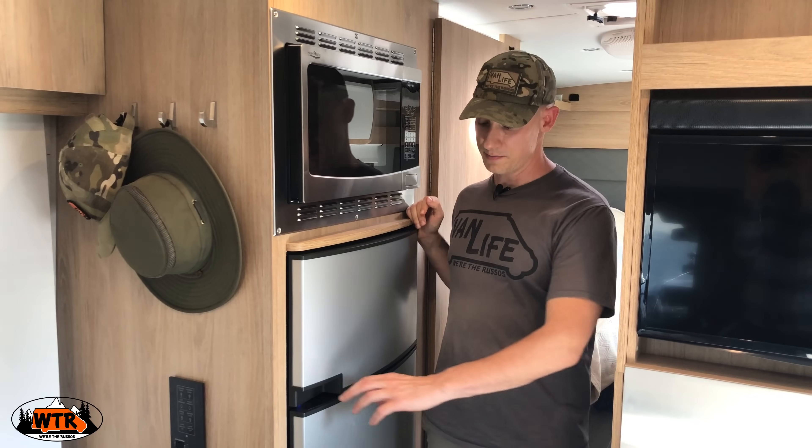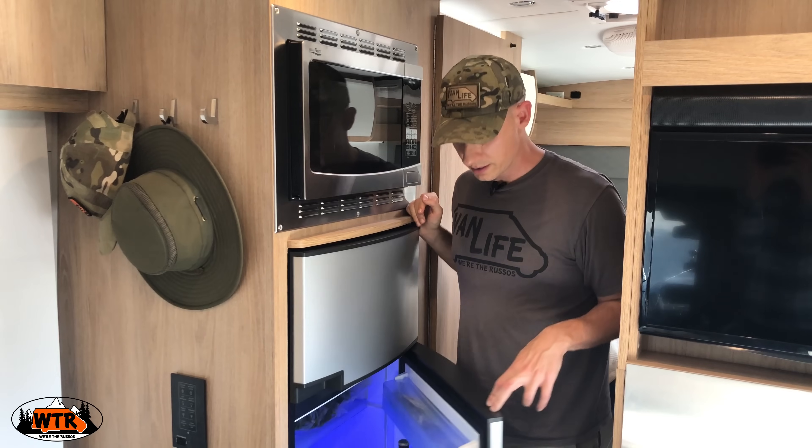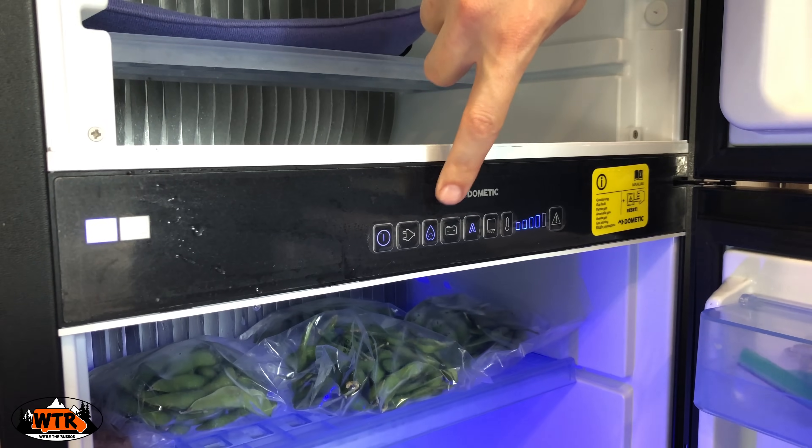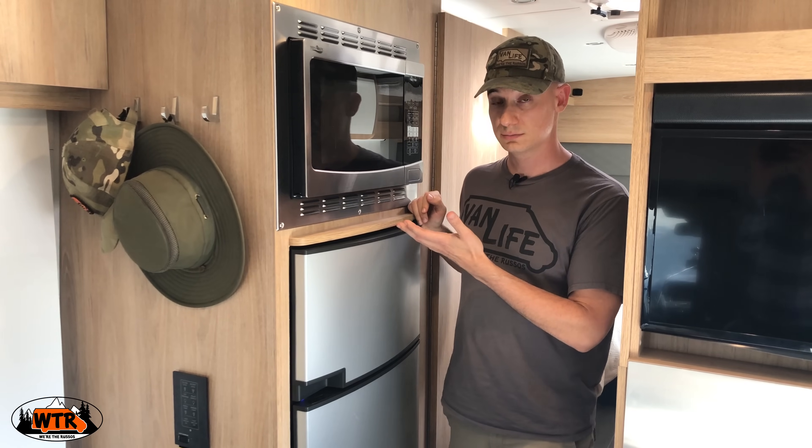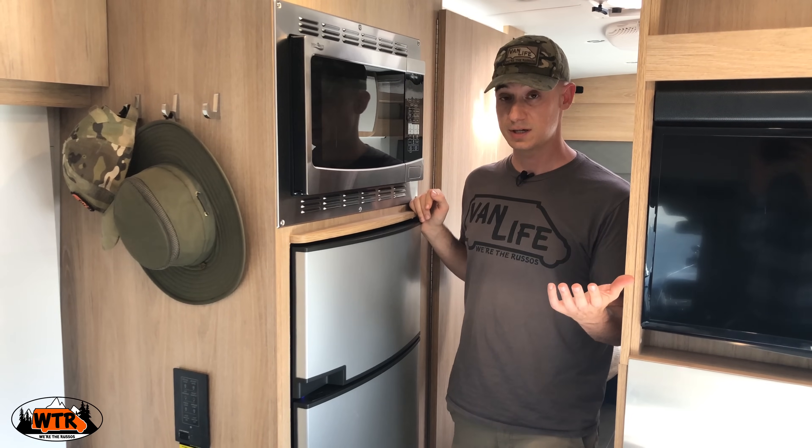There is a three-way Dometic refrigerator — this runs on propane, DC, or AC. Microwave, convection oven. And that's pretty much it for the kitchen.